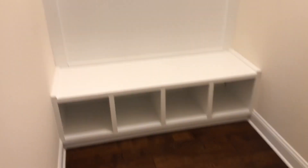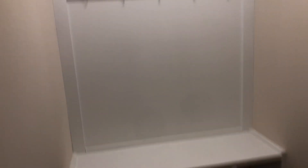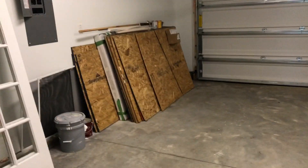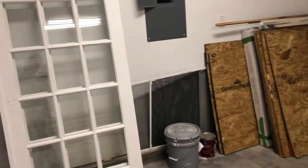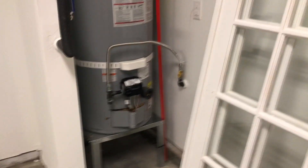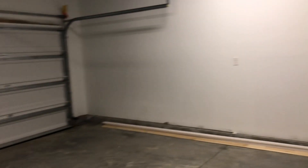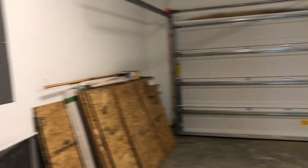I forgot this was here — this is a little cubby for coats and shoes and everything, right here off the garage. Nice big gas hot water heater. Garage. Not bad.